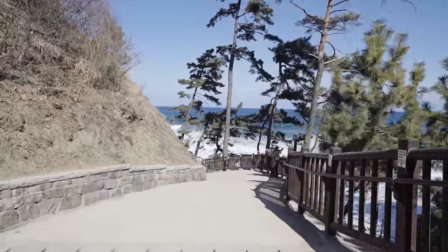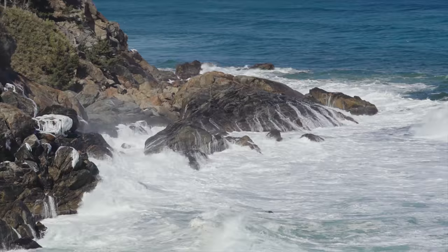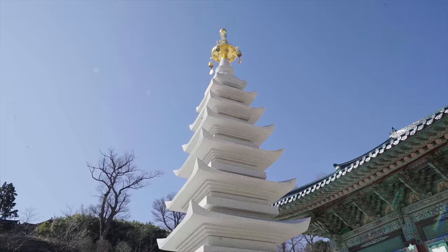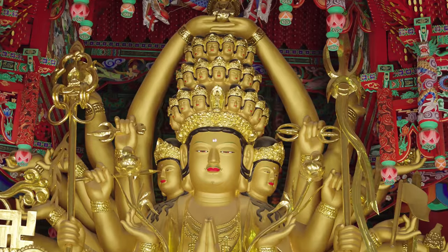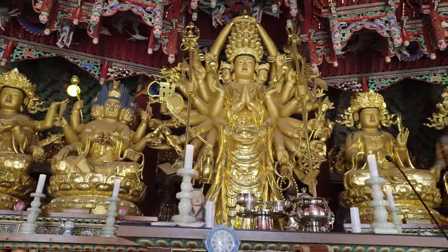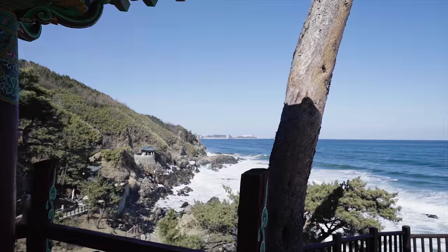Next, we're off to Naksansa Temple, just north of Naktsan Beach. It's got an interesting 1,300-year history and has lots of cool places to explore. Plan to spend a few hours here.